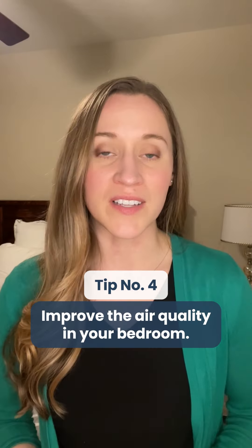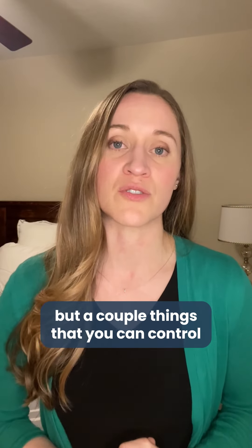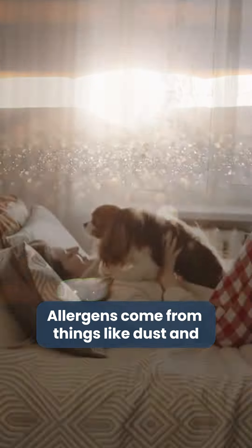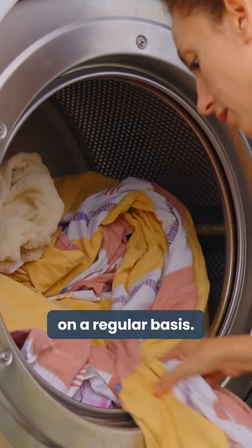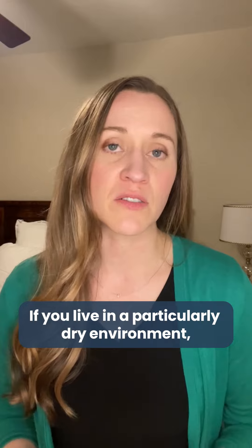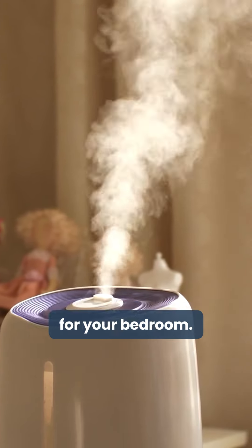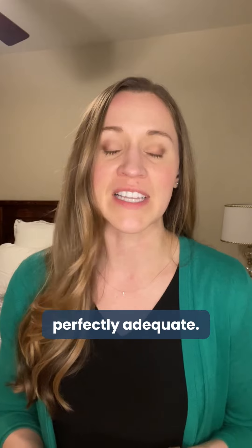Tip number four is improve the air quality in your bedroom. Air quality is affected by many things, but a couple of things you can control are allergens and the humidity in your room. Allergens come from things like dust and pet dander. Clean and dust your room regularly and launder your bed linens on a regular basis. If you're still struggling with allergies despite those changes, consider investing in an air purifier. If you live in a particularly dry environment, it may be a good idea to invest in a small humidifier for your bedroom — it doesn't need to be a giant one for the whole house.